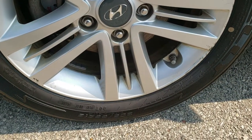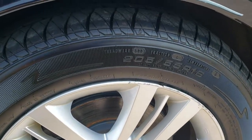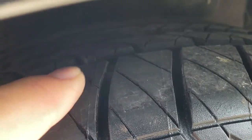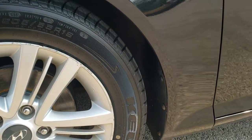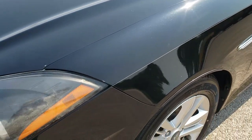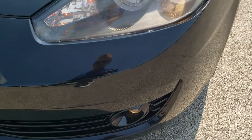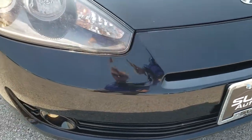It comes with the factory alloy rims and brand new Kelly Edge 205/55 R16 tires — still has the little wear knobs on them, put on during our safety inspection. The front fender is in excellent condition; I didn't see any dents or dings. It comes with projector lamp headlamps and projector lamp fog lamps. The front bumper is in pretty nice shape — I didn't see any major dents or cracks.